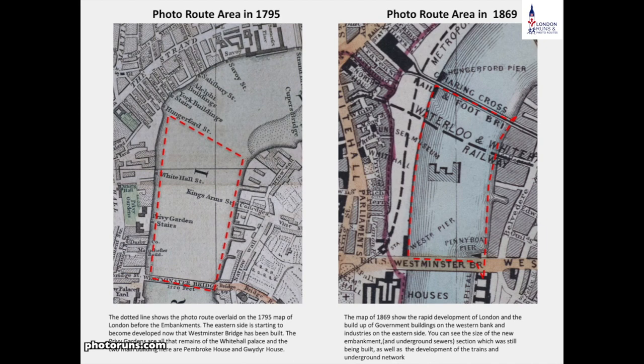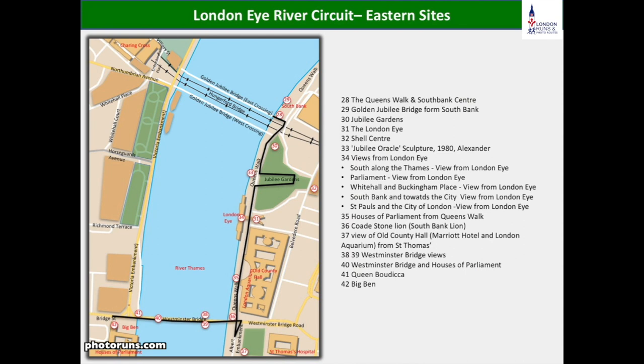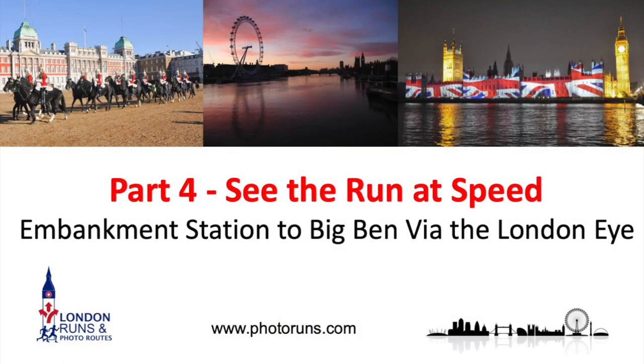We had the Festival of Britain which developed a bit more of the area around where the South Bank is. Then we had to wait until further developments in the 70s and up to the end of the 20th century for this area to be fully developed. As you can see from the map today there are quite a lot of developments and entertainment venues around this area. But before we go into detail let's show you this part of the route running at speed.